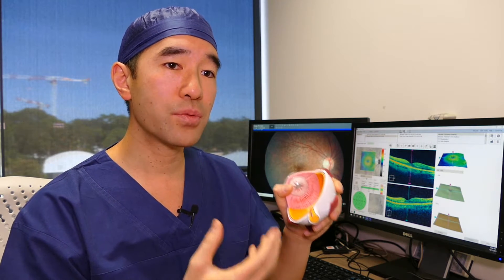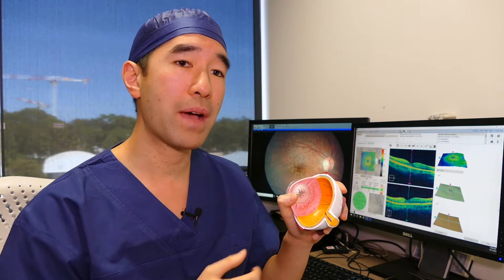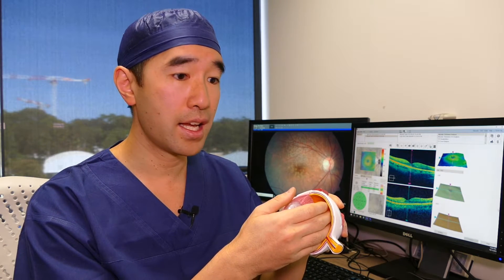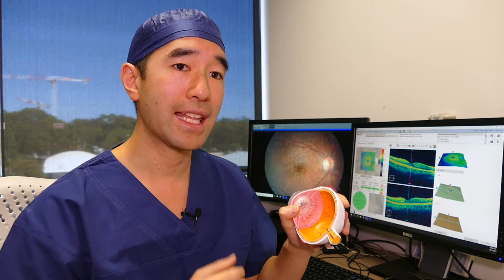In some cases, as we age, the vitreous jelly will peel off the back of the eye and separate from the retina, very similar to how egg white inside an egg leaves a little air pocket between the shell and the egg white.